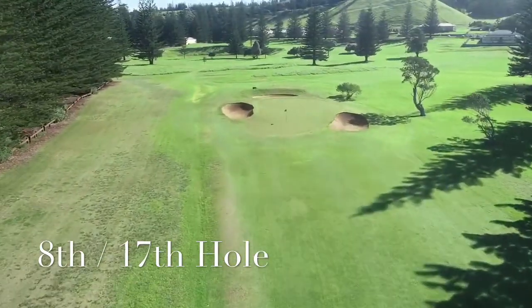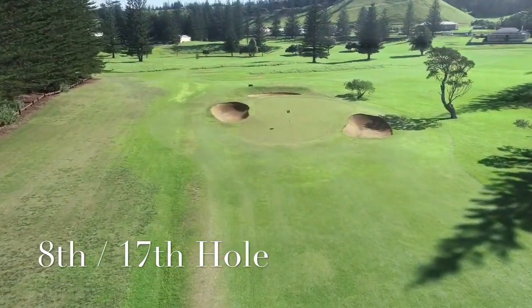The definite tilt in this green is from back to front, which means leaving yourself an uphill putt is the safer play.